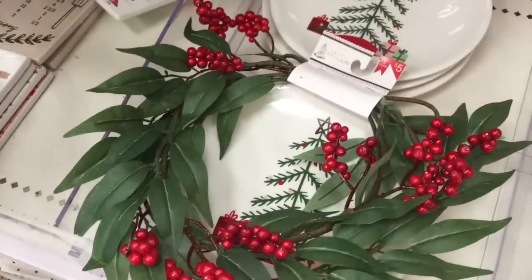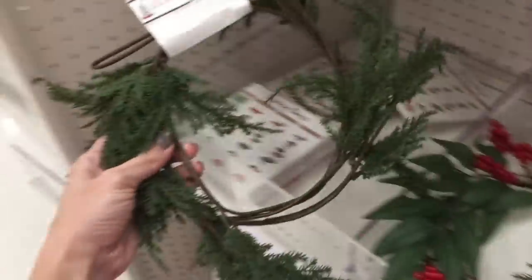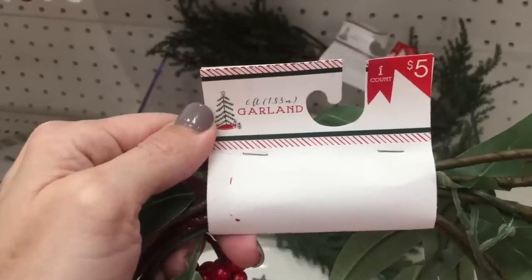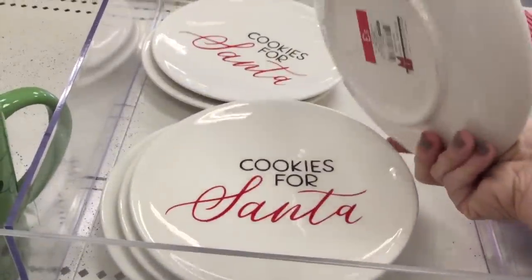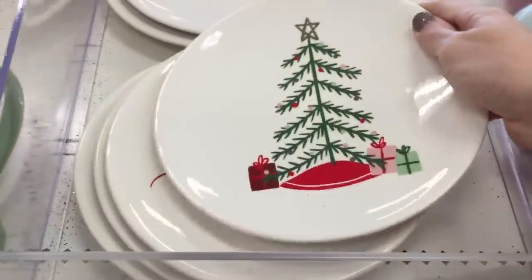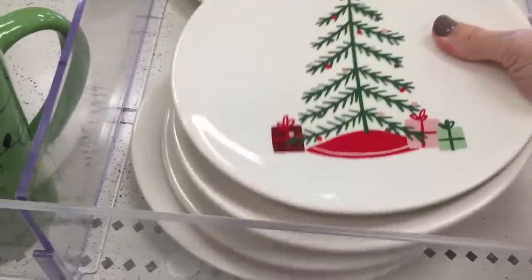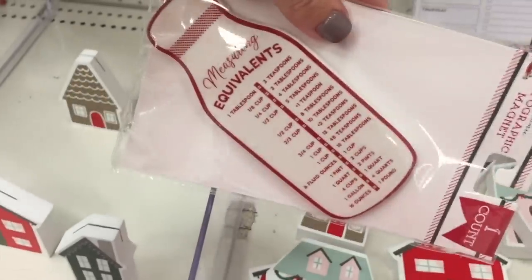They have these really sweet wreaths — two different kinds. This one's like a holly berry style, and this one is plain. They are both $5. And it is garland — that's pretty cool. They've got little plates — I'm dying for these. $3. Cookies for Santa — yes, that's such an adorable plate. Joy. You could use this all year round. I might buy that joy plate just for no good reason — it's good to have for the holidays.